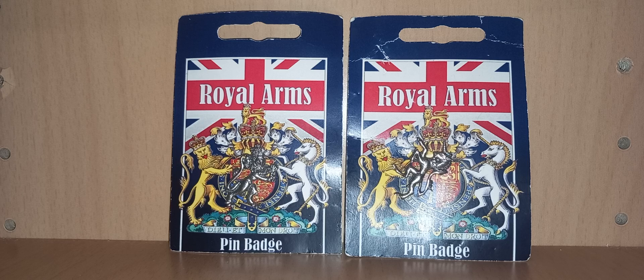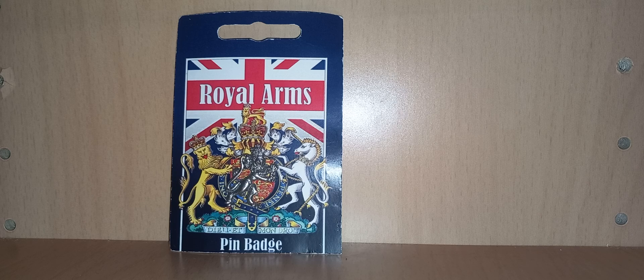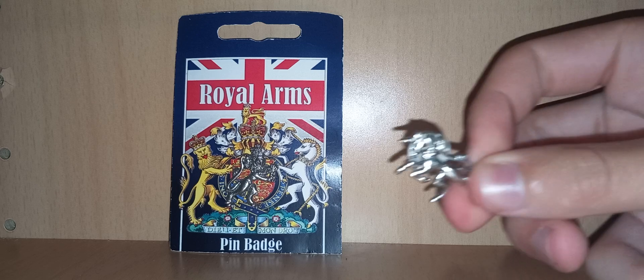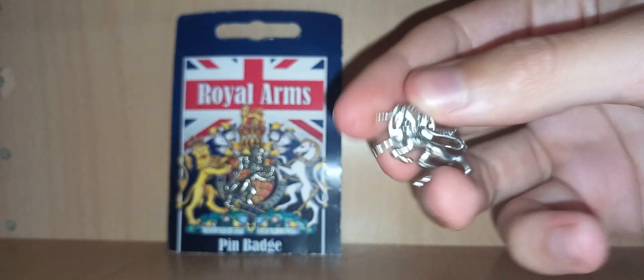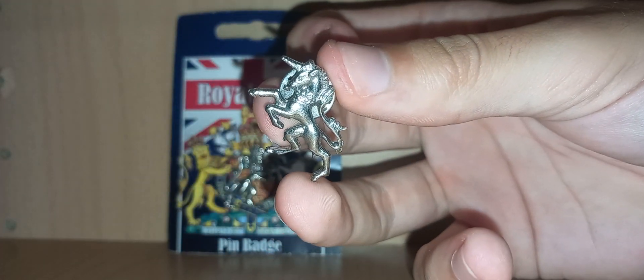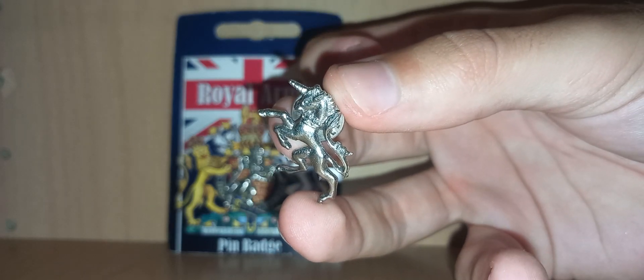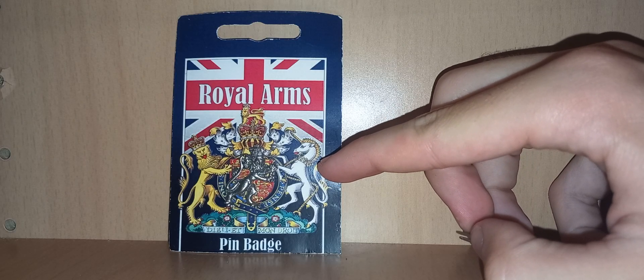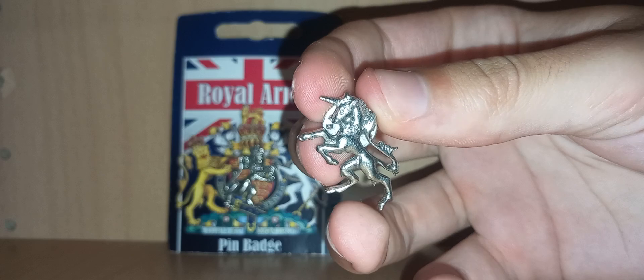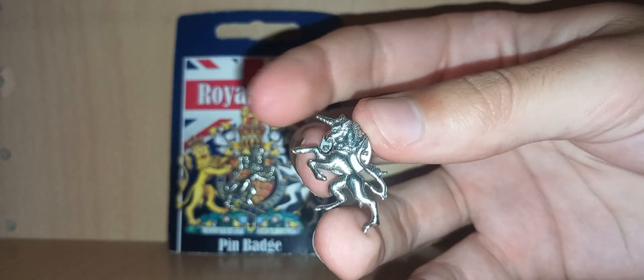The royal arms are obviously the unicorn and the lion, which are both sides of the crest. These are little pins — they do have the butterfly clasps on the back. The little unicorn here is in an action pose, it's fighting, and as you can see it's on the right side of the shield. It's quite detailed — it's got the horn, the engraving on the tail and the mane, and a crown around the neck.